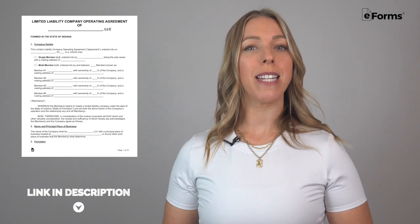Step 5: Write an operating agreement. LLCs in Indiana are not required to draft an operating agreement. However, it is recommended that one be created to help structure the business. We've included a link to download a template in the description below. Step 6: Choose a tax classification. An LLC can elect to be classified as an LLC, an S-Corp, or a C-Corp.